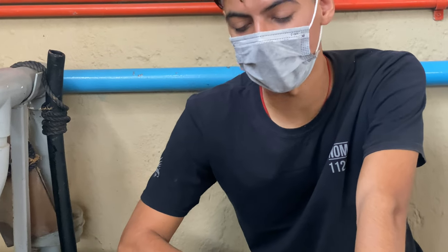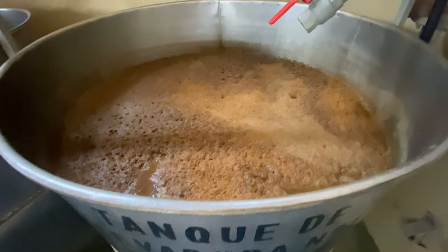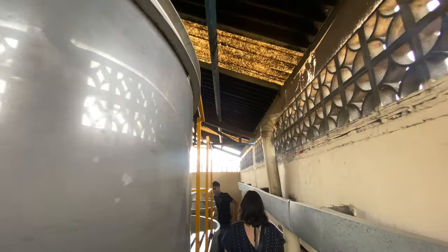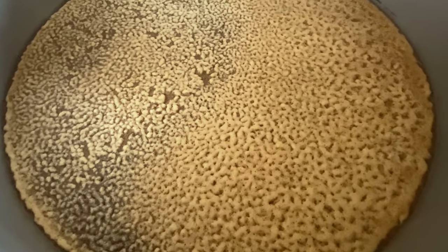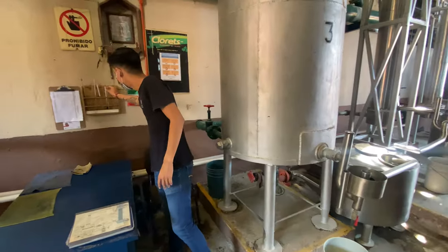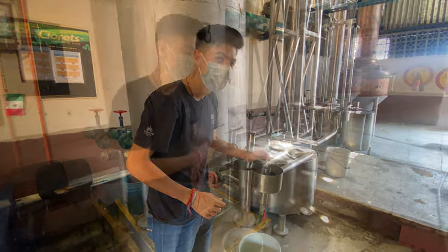We're off to the fermentation area. All of the fermentation is done in open tanks with natural yeast collected from the local air. When fermentation is finished, the liquid is transferred to the distillation room where the alcohol is collected. The tequila collected at this point is around 50% alcohol.